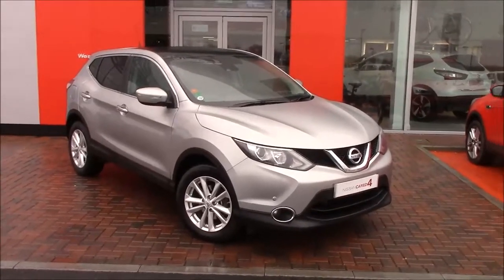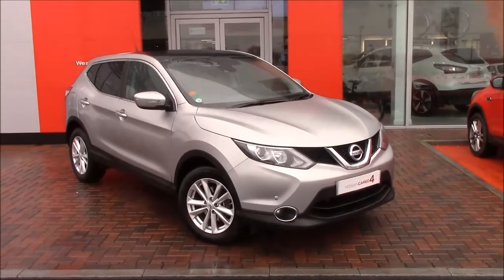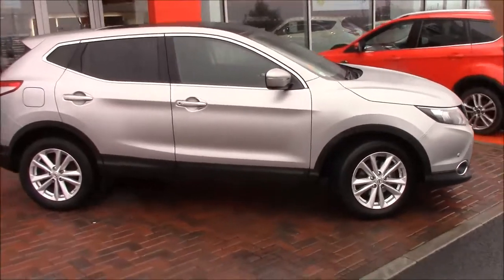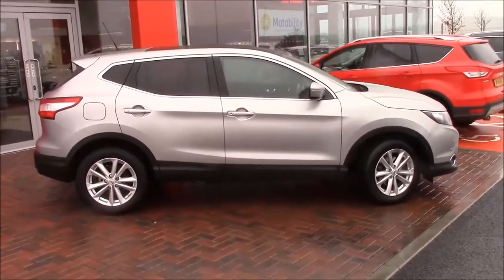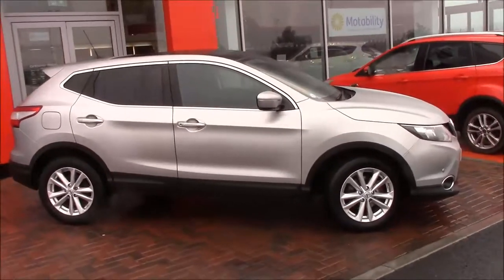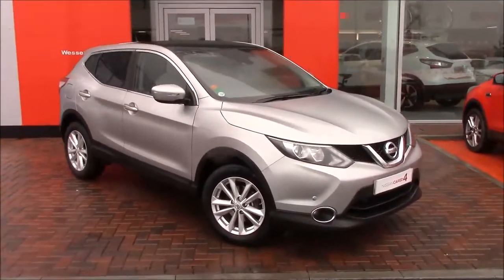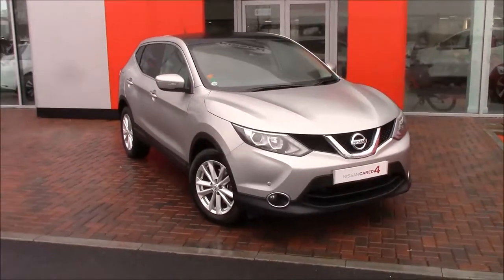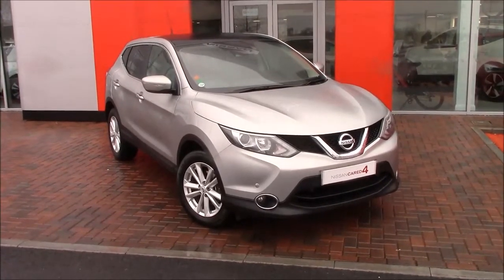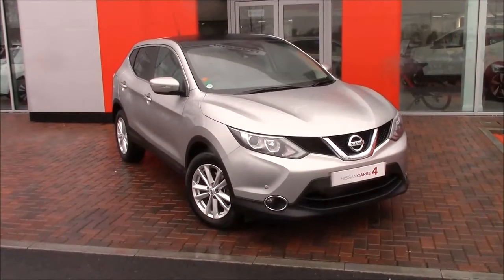We offer a range of packages including Permashine paint treatment — a seven-year paint protection — and alloy wheel and tyre care giving you 10 wheel repairs and five replacement tyres for malicious or accidental damage. We also have cosmetic damage repair for dents, scuffs, or scrapes to help keep your resale value intact — that's 18 claims in three years. We also have fantastic finance packages for used car purchases.